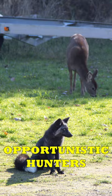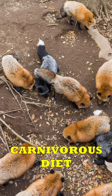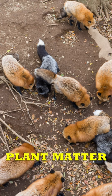These foxes are opportunistic hunters and adaptable eaters, primarily favoring a carnivorous diet but capable of consuming plant matter during lean times.